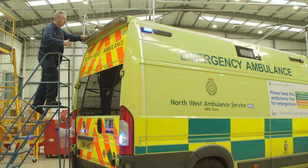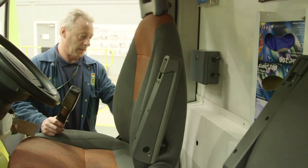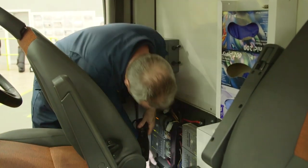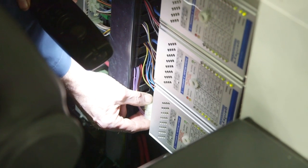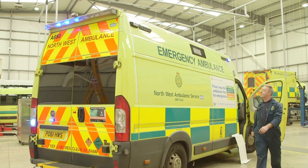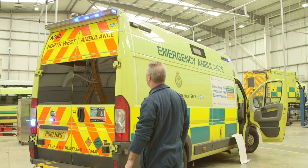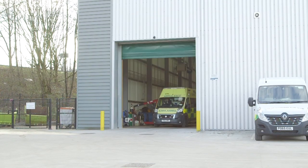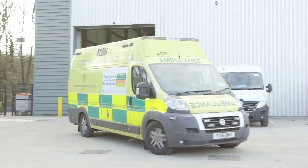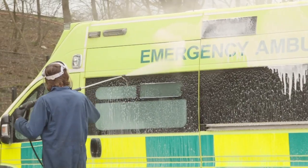It looks like there's something wrong with one of the flashing lights on this ambulance, so it's up to Tim the Mechanic to fix the problem. There! That's better! Good as new! We can't have an ambulance without flashing lights. After travelling hundreds of miles, ambulances can also get very dirty, so this is where they're given a good wash!